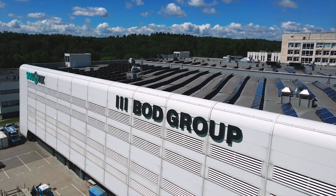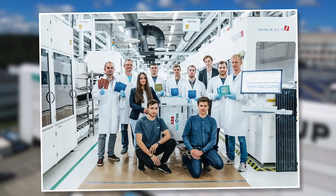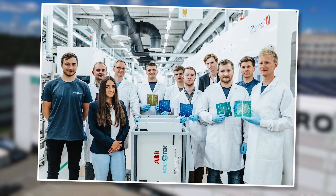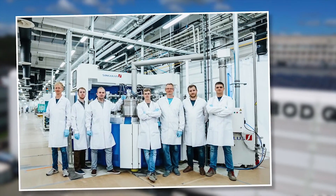The story of Solitec dates back to 2009 when engineers from a group of industrial manufacturing companies, BOD Group, together with scientific partners, started research into improving the efficiency of solar cells.